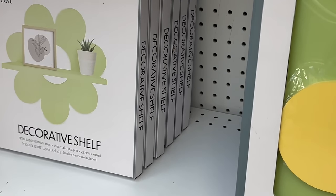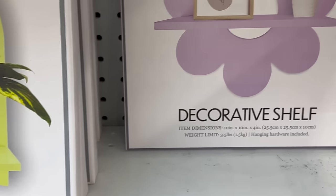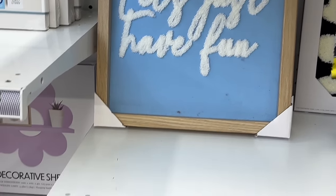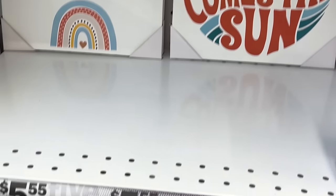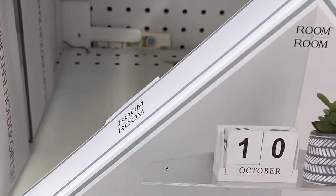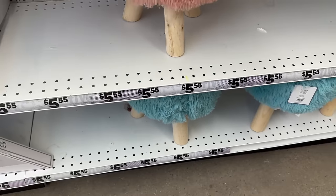Everything in the Five Beyond is five dollars and up. I'd love to know your guys' opinion on the Five Beyond area as well. They've got a great stock so far — pictures and canvases are all $5.55. Down here are these little glass instant holders and shelves for only five dollars. This is a corner shelf, and they've got these adorable stools too.